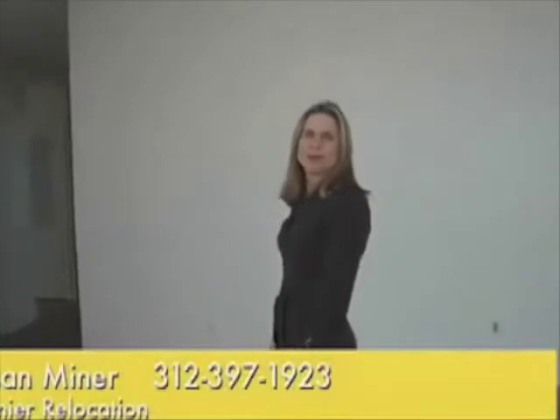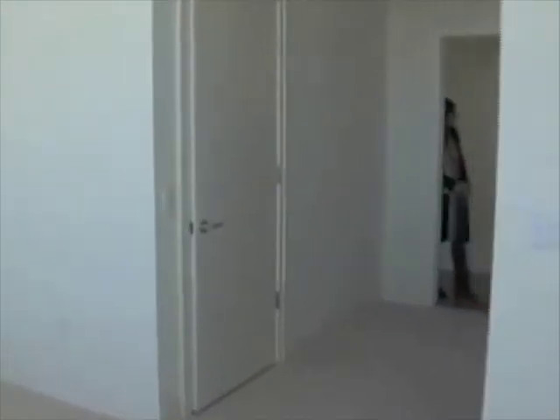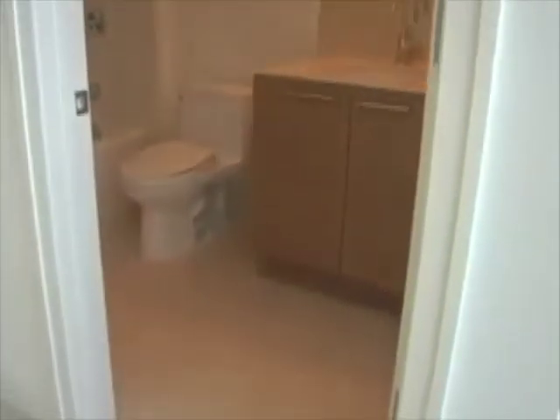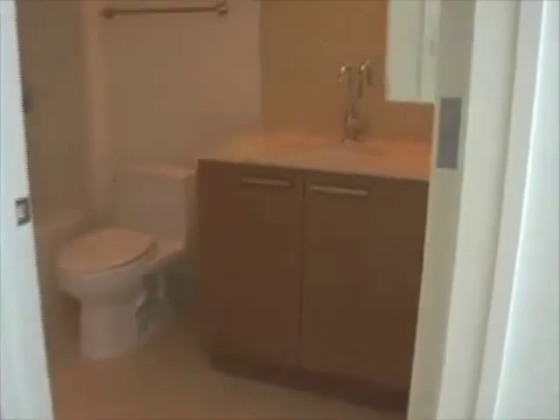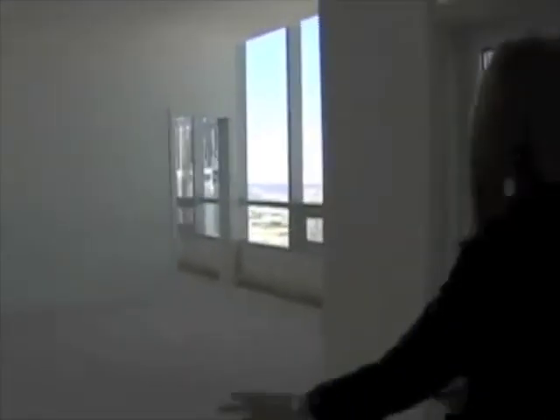Now I'm going to show you the master bedroom and the two secondary bedrooms. Each of these bedrooms are en-suite, which means the balcony is actually inside the bedroom itself. With stone surround on the floor and on the walls, we've got a large master bedroom suite with a sitting area here, and another balcony.